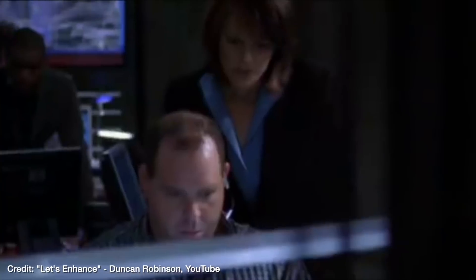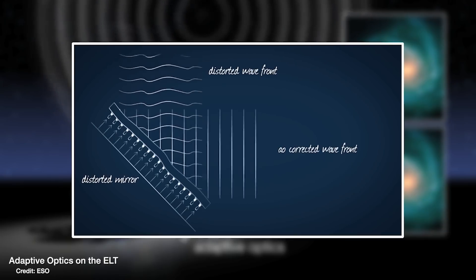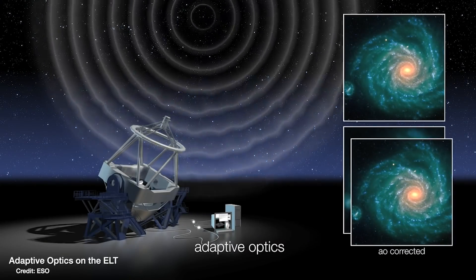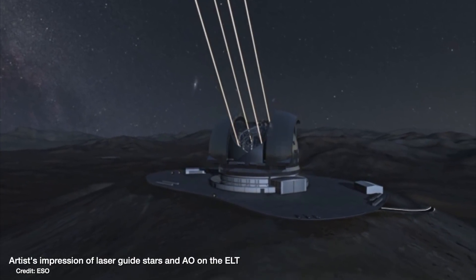The bigger the telescope you have, the smaller the detail that you can pick out in an object on the sky. So building a bigger telescope is kind of like the astronomical equivalent of 'can you enhance that?' With this much bigger mirror to collect light, and also the ability to deform that mirror to correct for any noise that turbulence in the atmosphere brings in — which it does very cleverly with giant lasers essentially to track the turbulence through the atmosphere.